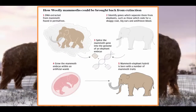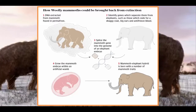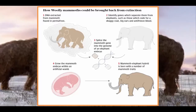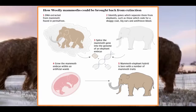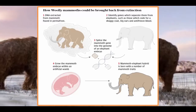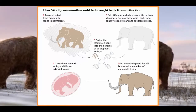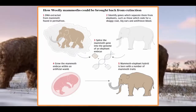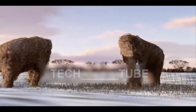Professor Church said the mammoth project had two goals: securing an alternative future for the endangered Asian elephant, and helping to combat global warming. Woolly mammoths could help prevent tundra permafrost from melting and releasing huge amounts of greenhouse gas into the atmosphere. "They keep the tundra from thawing by punching through snow and allowing cold air to come in," said Professor Church. "In the summer they knock down trees and help the grass grow."